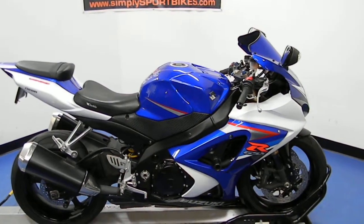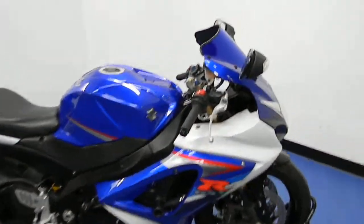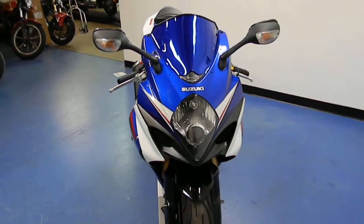Welcome to simplysportbikes.com. Here we have a 2007 Suzuki GSX-R 1000. It's got just 10,800 miles on it. In this video we're going to take a quick look at the condition of the bike, do a quick walk around, then fire it up so you can hear what it sounds like.